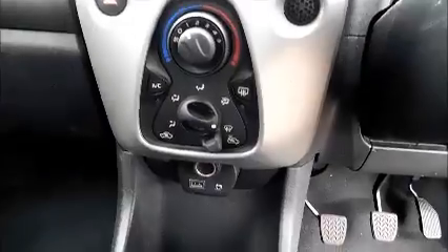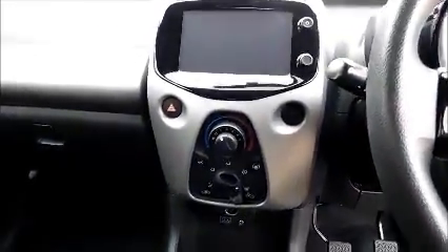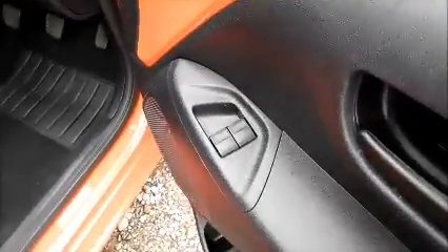Storage, stereo and media, air conditioning, Bluetooth, multi-function steering wheel, electric windows.